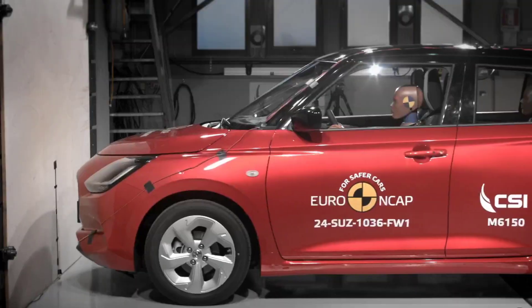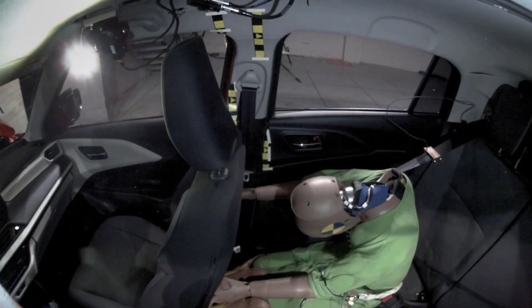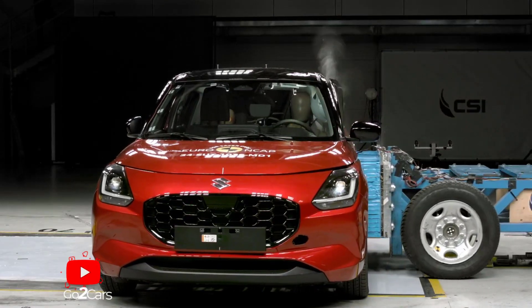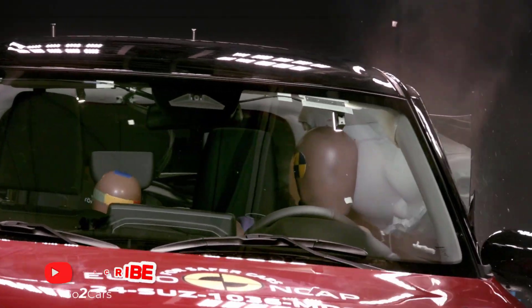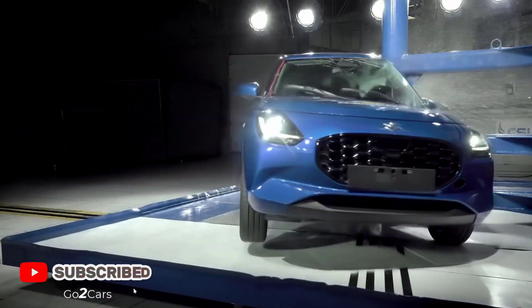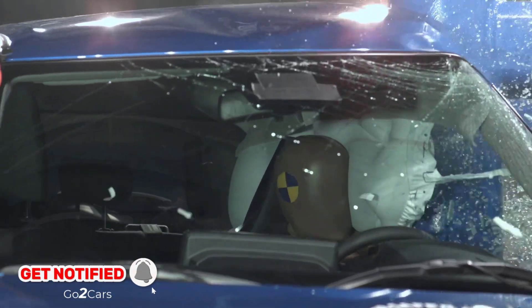Full Width Rigid Barrier Test – Chest protection for both the driver and rear passenger was marginal. Side Barrier Test – Chest protection was adequate, while other critical body areas had good protection. Side Pole Impact – Excellent protection for all critical body areas, scoring maximum points.